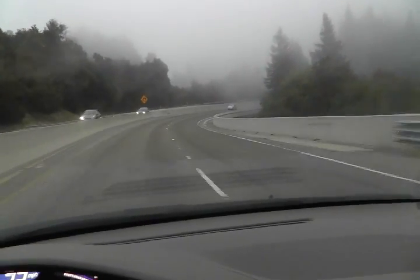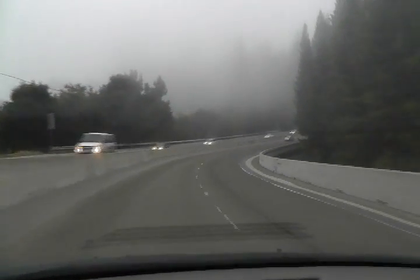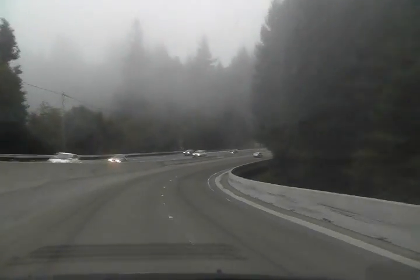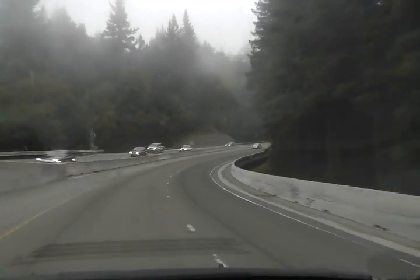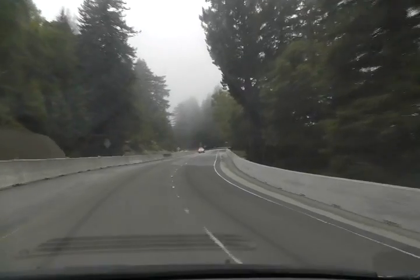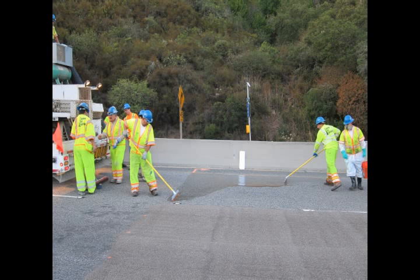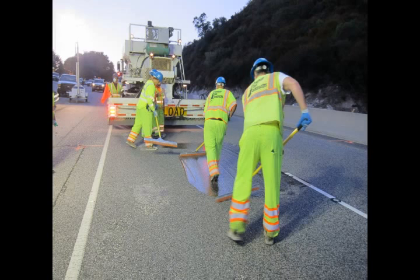This is a final drive-through showing the finished product after Day 3 of construction, and prior to applying the final striping. Final striping can be applied as soon as the polyester resin is cured. In this case, the lanes were open for traffic approximately 2.5 hours after the last of the calcined bauxite was placed. Thank you for watching. We hope you have enjoyed this short video on the application of high-friction surface treatment.